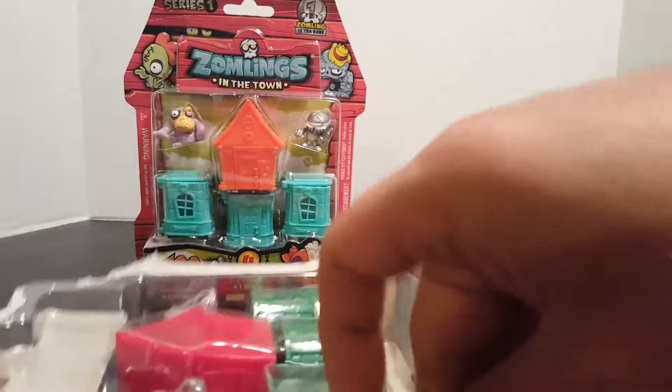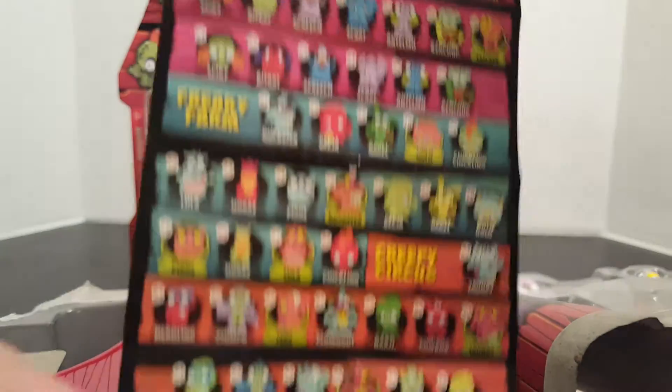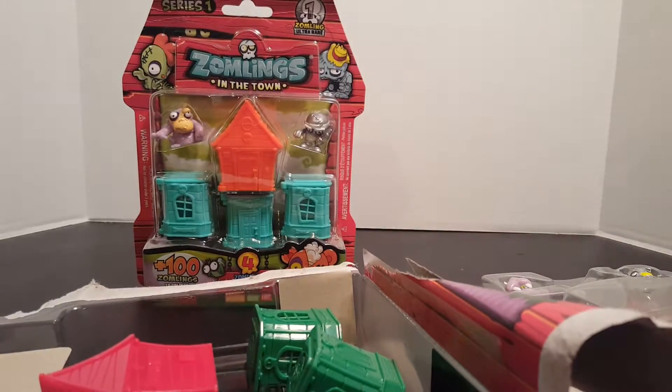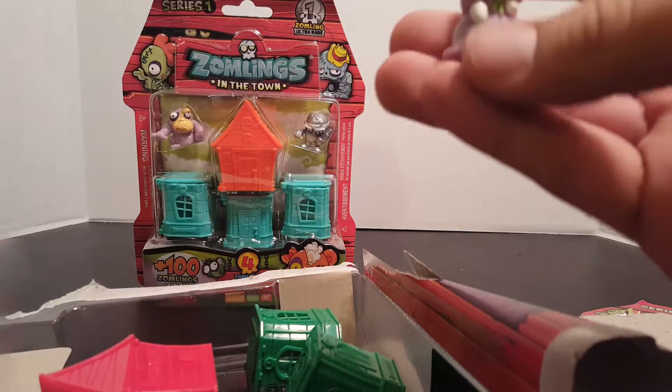Let's go ahead and open this up and I'll show you guys the checklist real quick. There's all the ones you can get — you can't really see them too well — and this looks like some games you guys can play with them. These are really in there good, oh there we go.